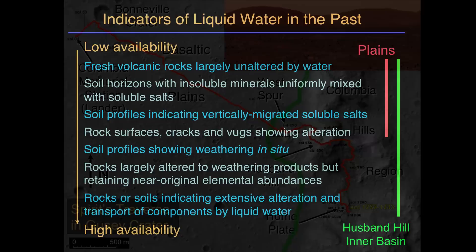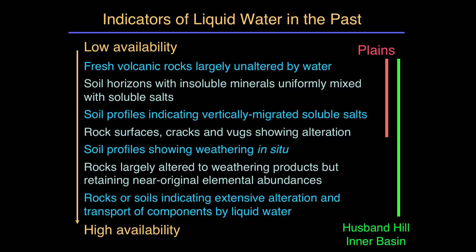We did drive to the Columbia Hills and found additional evidence for water. On a scale from low to high water availability: at the low end, fresh volcanic rocks unaltered by water with soil horizons where insoluble minerals are uniformly mixed with soluble salts — consistent with a dry wind-dominated environment. At the other end, deposits where rocks have been altered to clays or salts and transported by water represent extensive evidence for liquid water. As we explored Husband Hill and other Columbia Hills features, we found evidence that water had been quite extensively present.